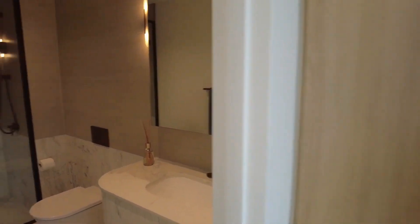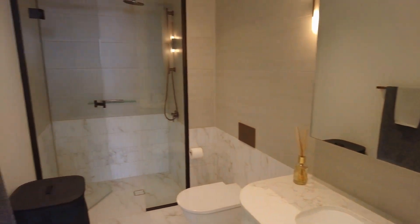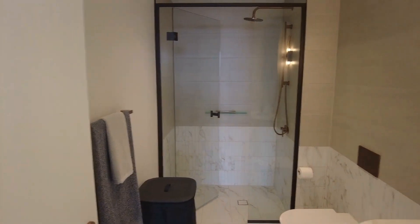Here in the central bathroom, as you can see, beautiful floor-to-ceiling tiles throughout, mirrored vanity and a large rain shower.